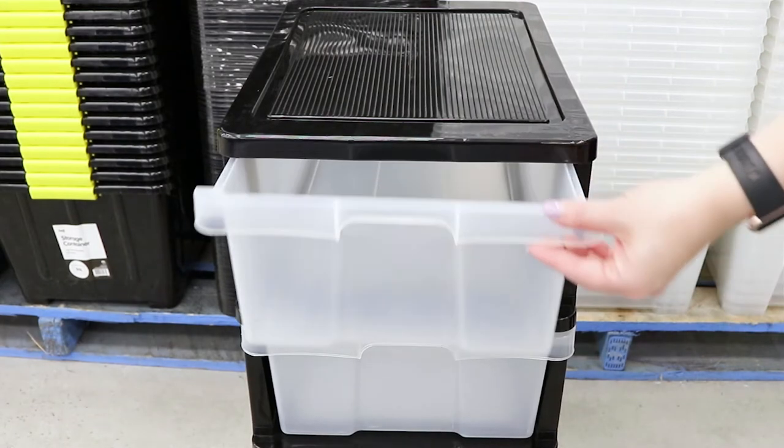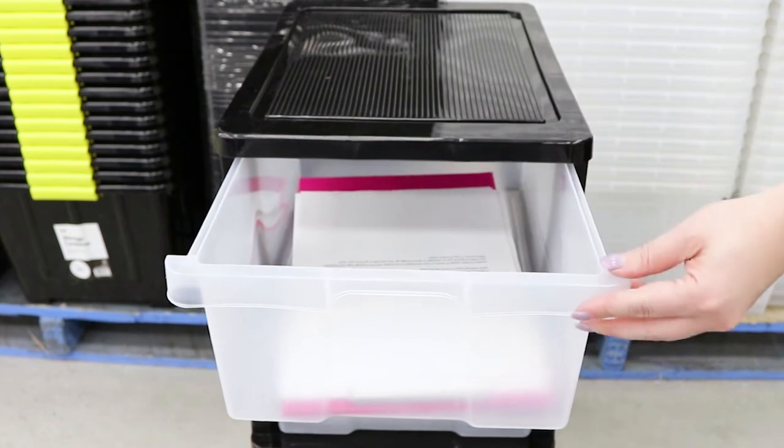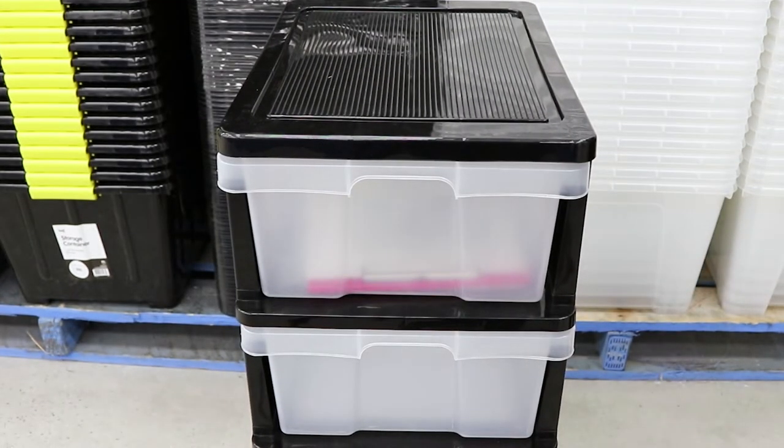The drawers are big enough to fit A4 documents, making them a great option for filing papers, but can also be used for a wide variety of items around the house, office or classroom.